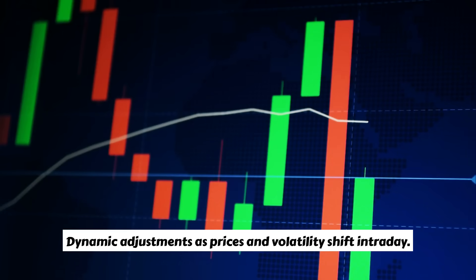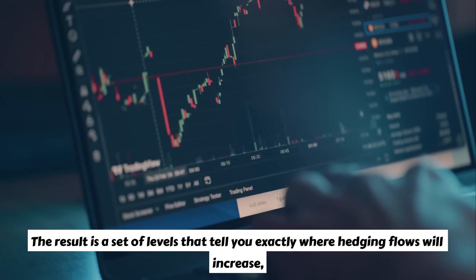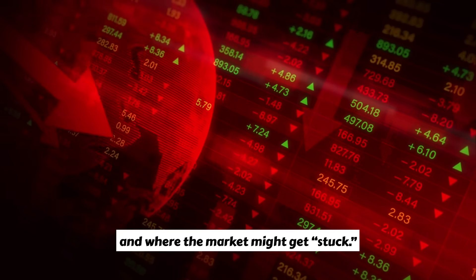Dynamic adjustments are made as prices and volatility shift intraday. The result is a set of levels that tell you exactly where hedging flows will increase, where volatility is likely to spike, and where the market might get stuck.